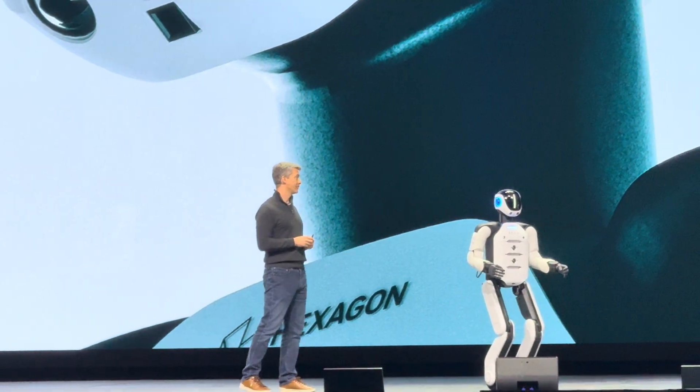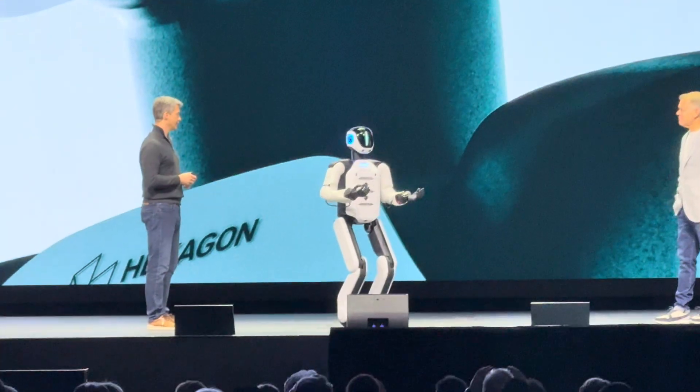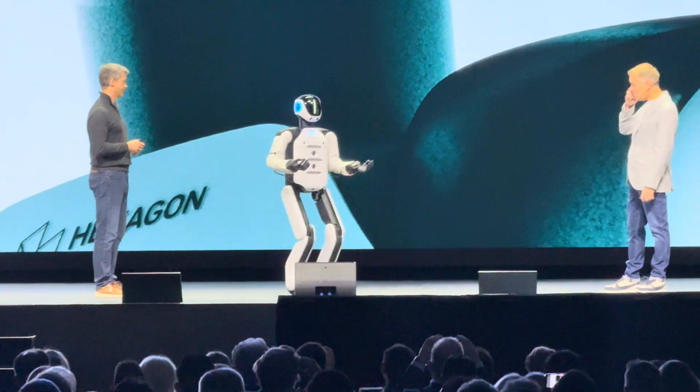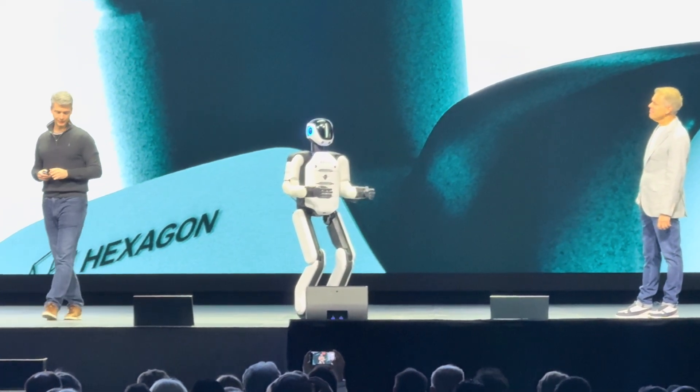Aeon, can you introduce yourself? Hello. My name is Aeon, and I am a working humanoid from Switzerland. I was designed to complete industrial tasks such as manipulation, part inspection, and reality capture. I am excited to be here today at Hexagon Live.